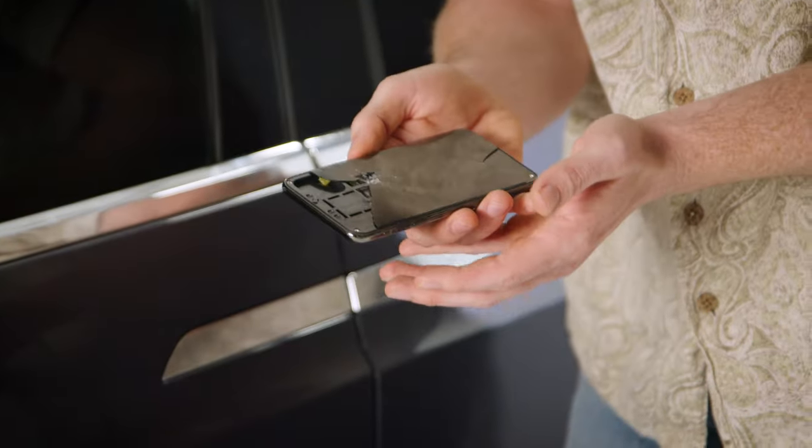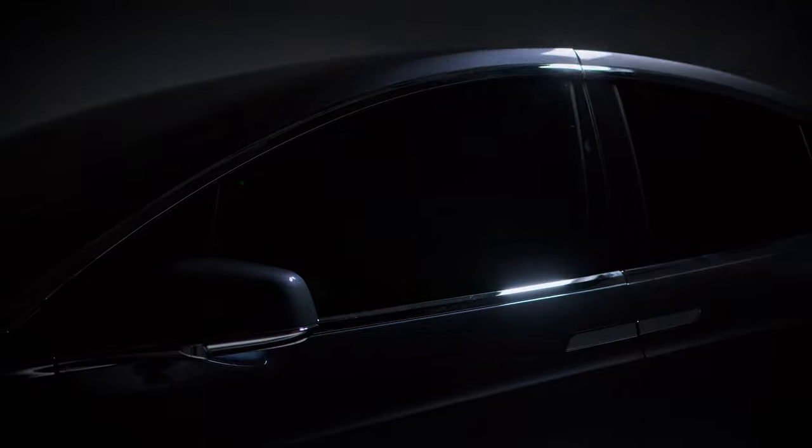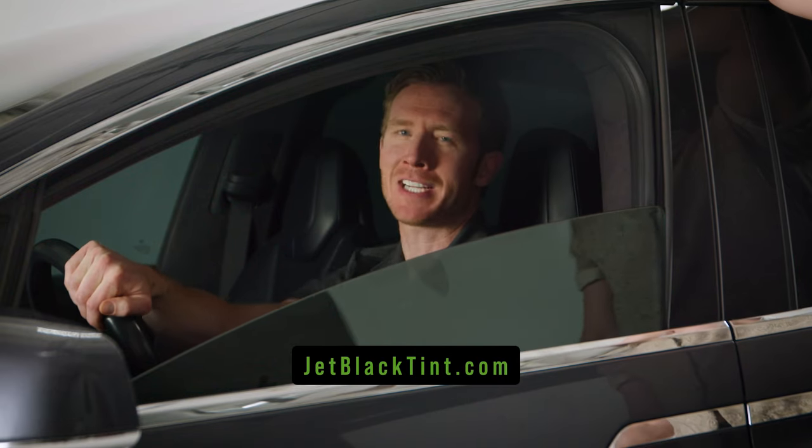You'd put a screen protector on your phone, wouldn't you? So why wouldn't you protect your car with paint protection film from Jet Black Tint? It's like a screen protector for your car that prevents it from getting scuffed, scratched, and chipped — so this type of thing doesn't happen to your car. Click the link to get your car hooked up with paint protection film today.